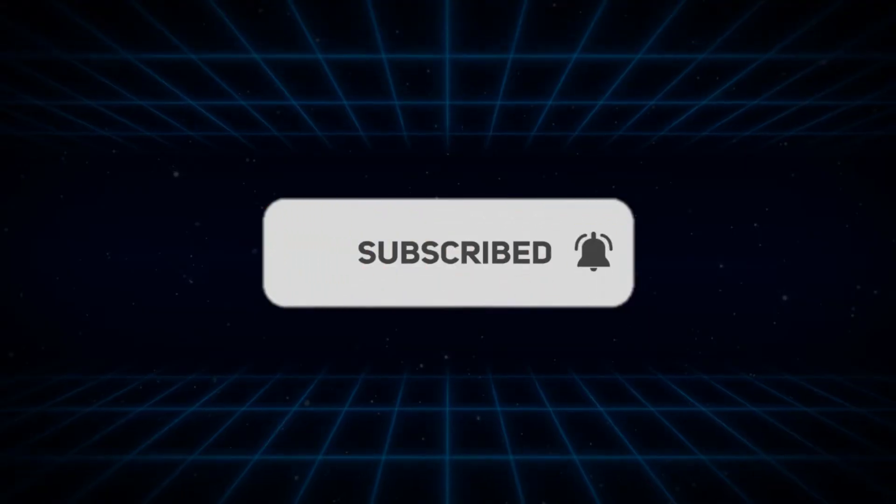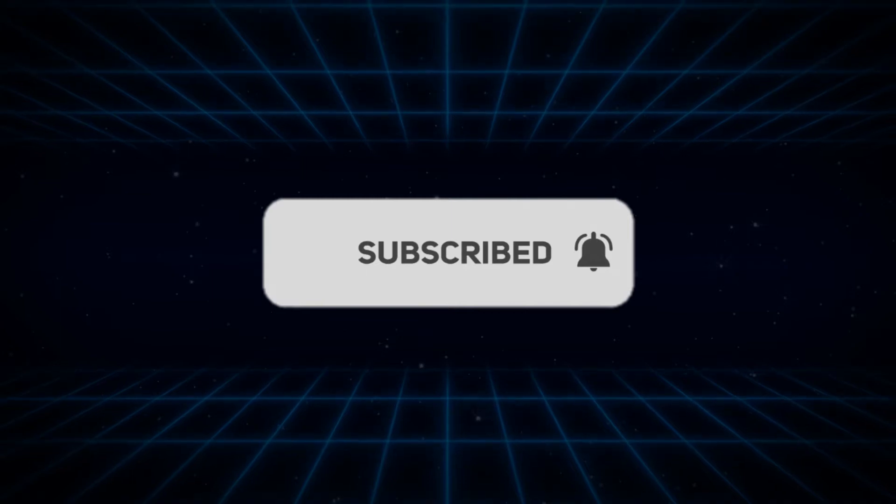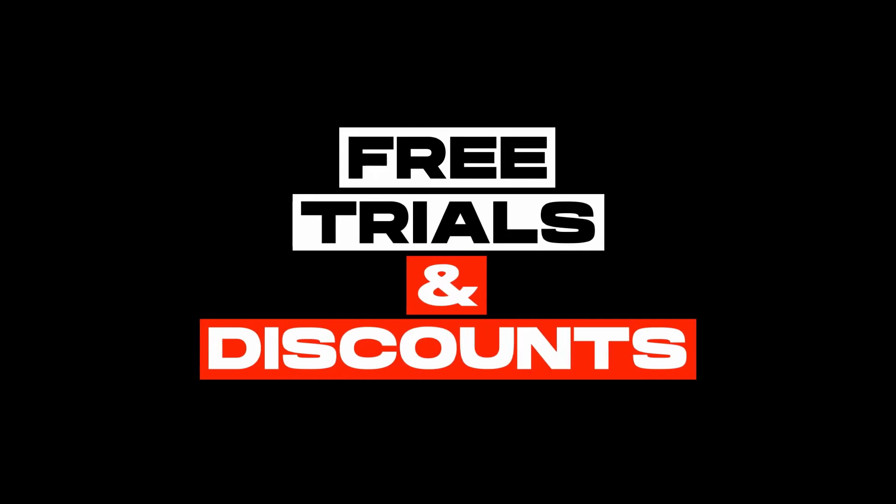Kindly like this video, leave a comment, share with friends, and also make sure to hit the subscribe button before we continue with these reviews. Also, make sure to check the links in the description below for free trials and discounts on these tools.